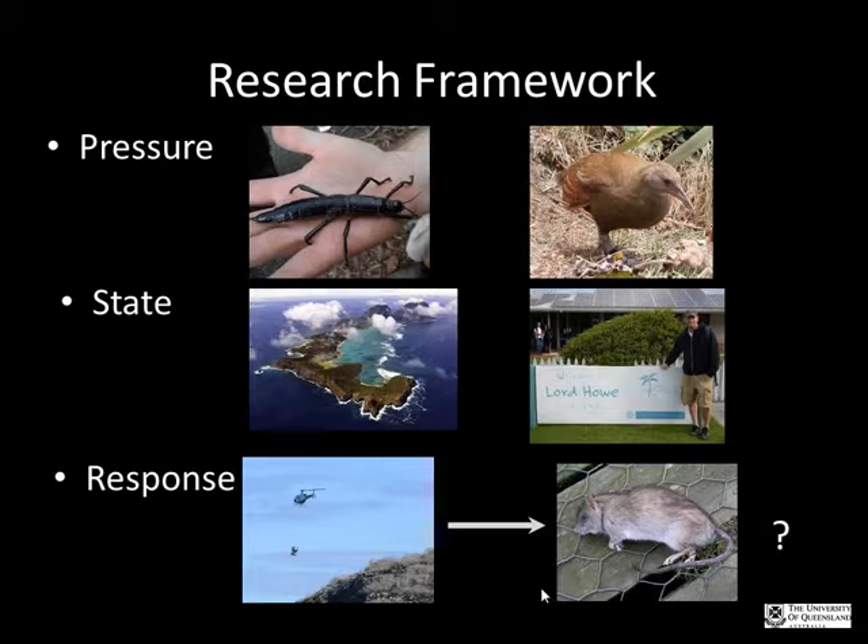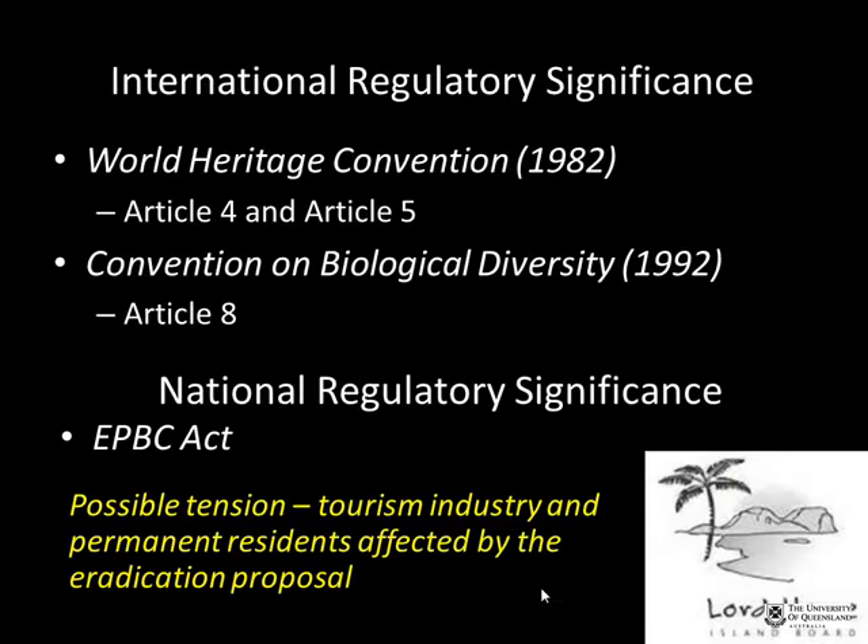Anna outlines three sources of data: first, the ecological effectiveness of mass eradication of a pest on an island; second, the effectiveness of current pest management plans as opposed to eradication; and third, a community engagement strategy looking at the tourism industry, permanent residents, and the impact of the eradication program. She also plans to examine international regulatory significance, including the Convention on Biological Diversity and Australia's Environmental Protection and Biodiversity Act.